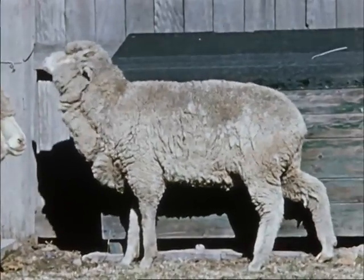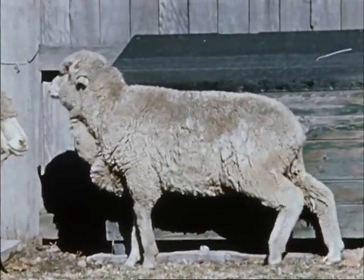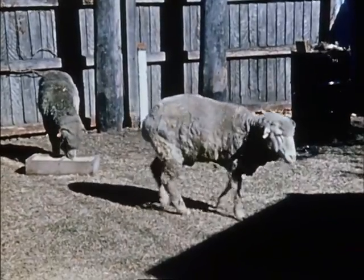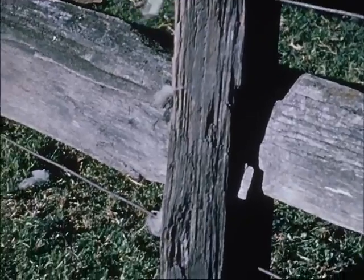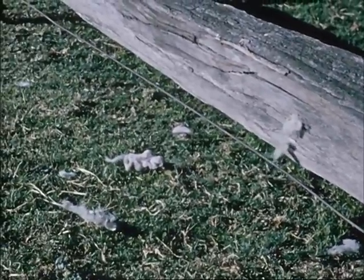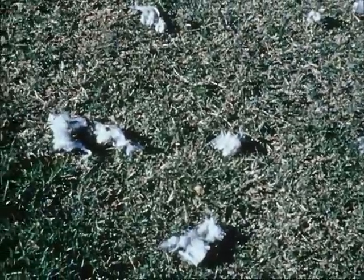Irritation from lice causes sheep to rub and scratch vigorously. The sheep then lose condition because of the constant irritation. Even more important, wool production is adversely affected. The shaggy appearance of the sheep and the wool caught on fence posts and trees where the sheep have been rubbing is generally the first indication of lice infestation.